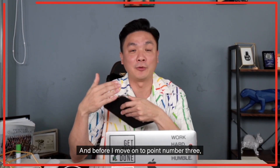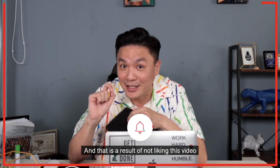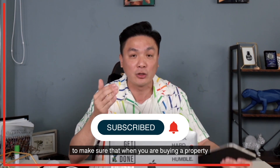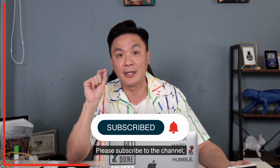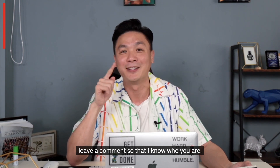Before I move on to point number three — many of the costly mistakes were made due to a lack of knowledge. So please subscribe to the channel, turn on the notification bell, and if you have already done so, leave a comment so that I know who you are.